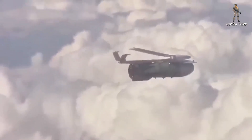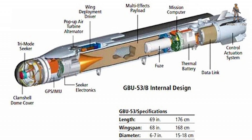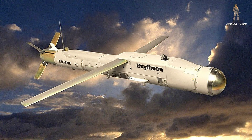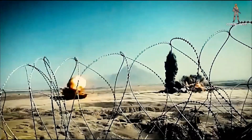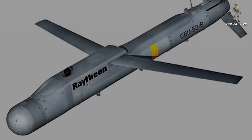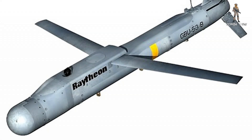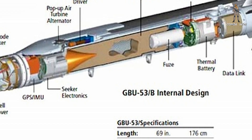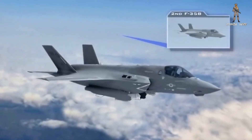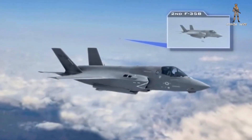Wings deploy, guidance takes over, and the tri-mode seeker goes to work. Technically, Stormbreaker sits in the roughly 200 to 250-pound class, with about half that mass in a multi-effects warhead designed to provide penetration, fragmentation, and blast against vehicles, light structures, and small craft. The body is compact, on the order of 5.75 feet long, with a 5.6-foot wingspan and a diameter near 7 inches. And it carries a sensor package that matters more than raw mass.